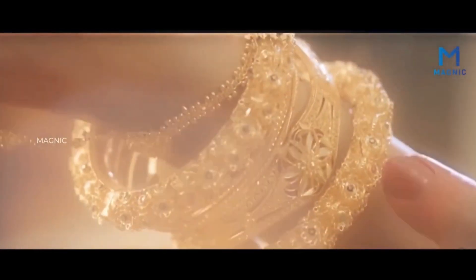Gold is not just a metal — it is an emotion, an expression of love and a possession to be passed on for generations as legacy.